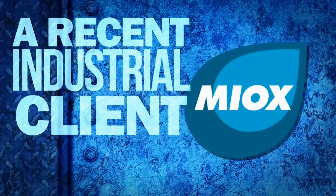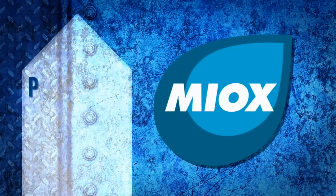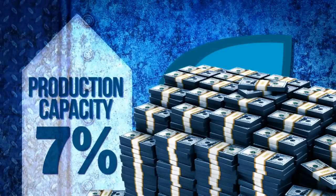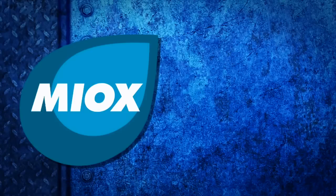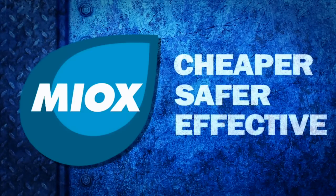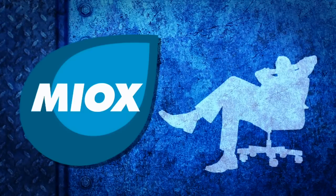A recent industrial client used Myox and increased their production capacity by 7%, producing millions in additional savings. Myox can offer you a solution that's cheaper, safer, and more effective, making your job easier and making you look like a hero.